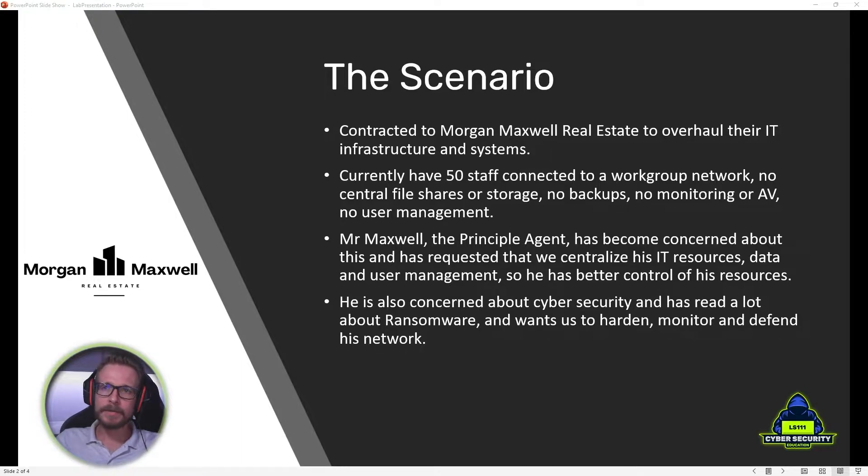To make this as realistic as possible, I've created a fictional company called Morgan Maxwell Real Estate. The scenario is as follows: we have been contracted by Morgan Maxwell Real Estate to overhaul their IT infrastructure. They currently have about 50 staff connected to a workgroup with no central file shares, storage, backups, or any form of security — not even antivirus.